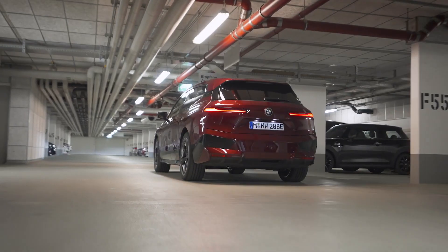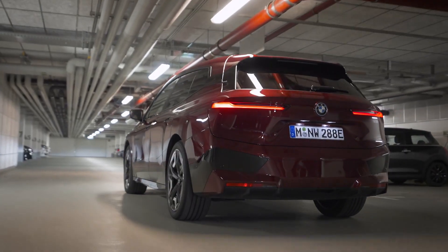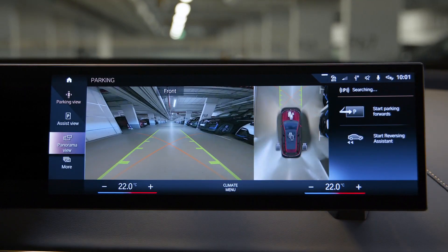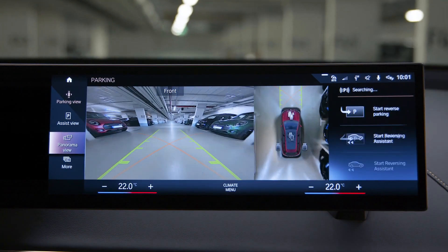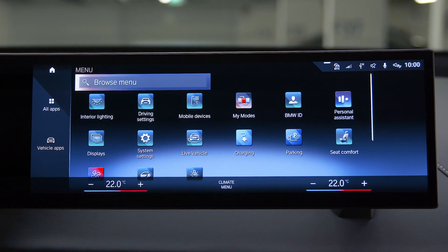When you drive past parked vehicles at low speed, the system is scanning for parking spaces. Simply press the Parking Assistant button in the center console to see them in Parking View, or in the iDrive menu go to Vehicle Apps, then Parking.